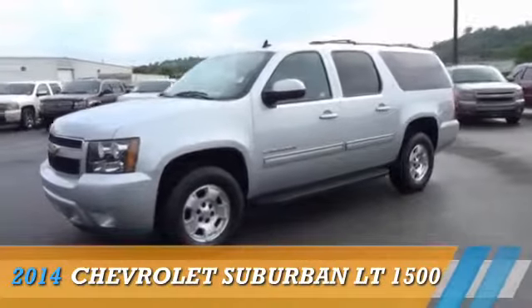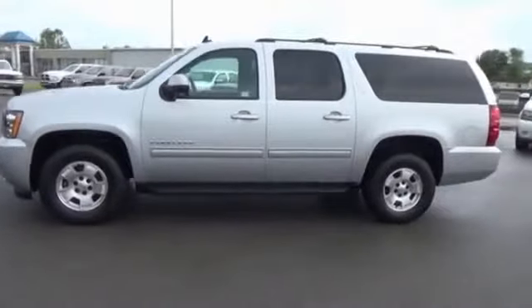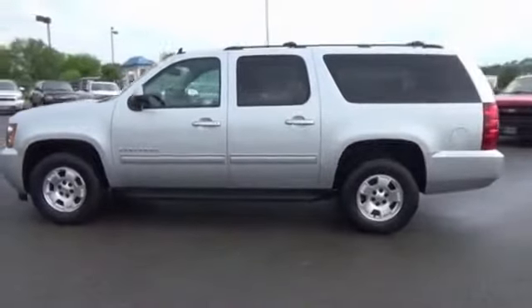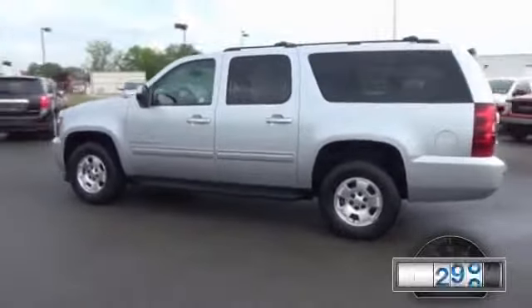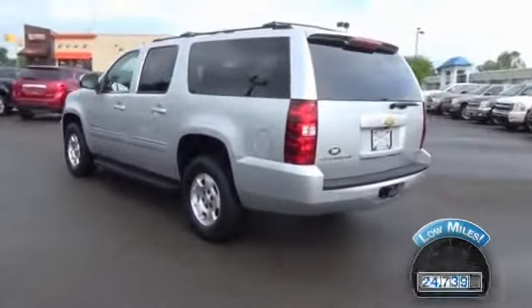Presenting the 2014 Chevrolet Suburban, powered by a 5.3-liter 8-cylinder engine and an automatic transmission, with fewer than 25,000 miles. This vehicle has a long road ahead.